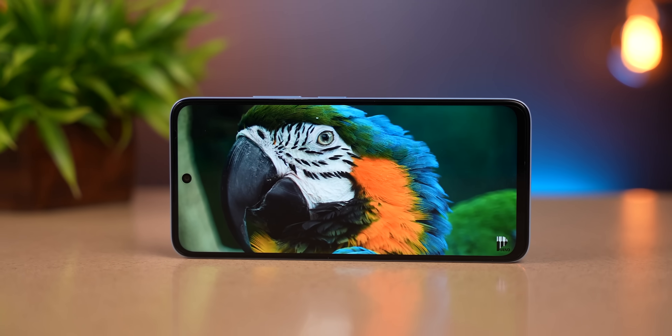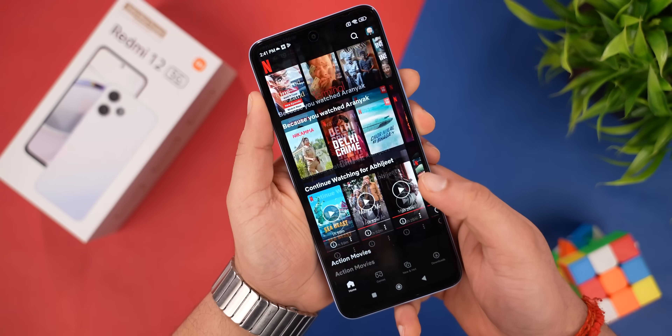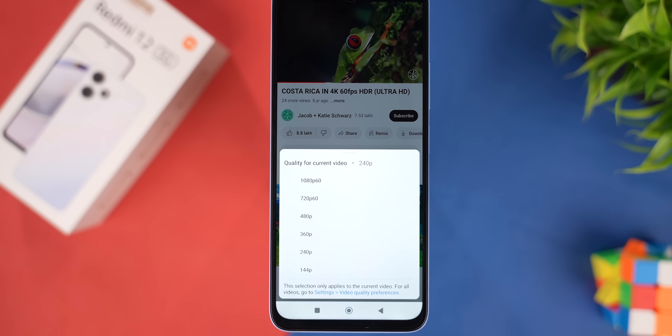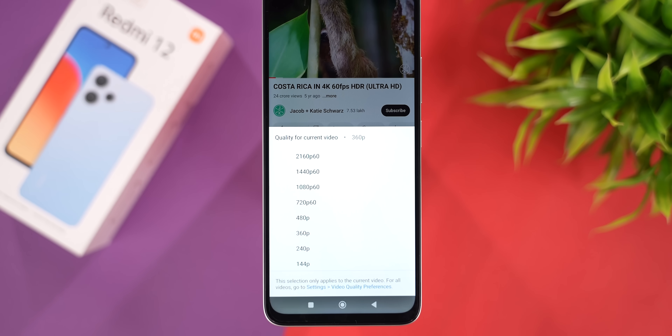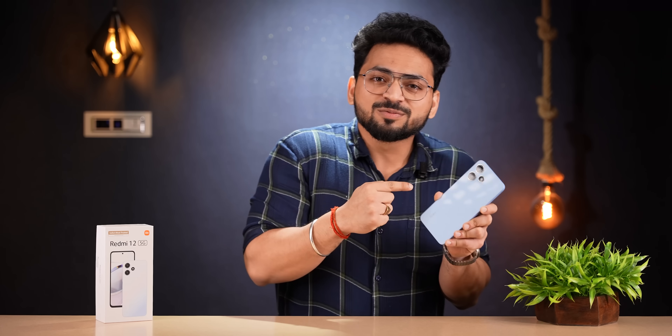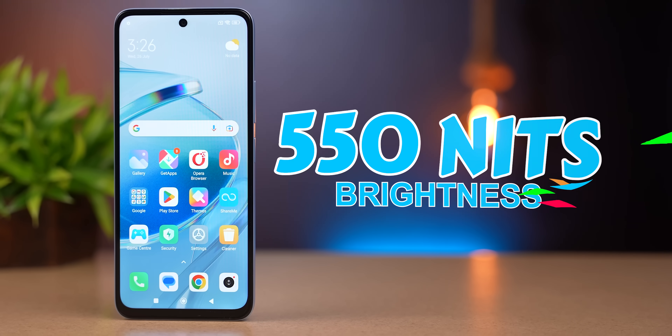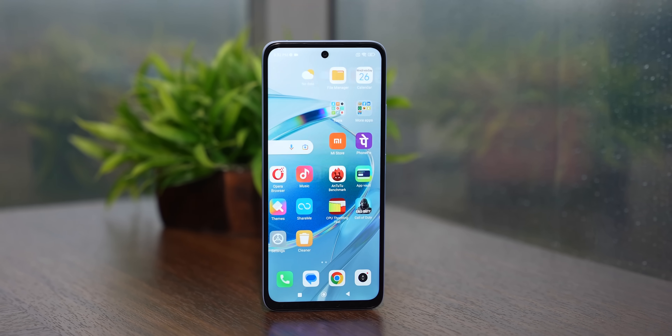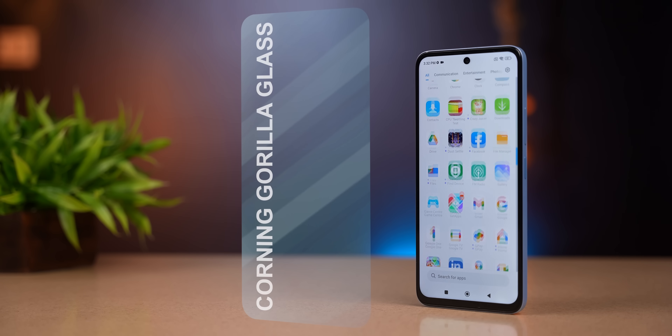Color accuracy is decent. We checked Widevine certification — it's Widevine L1, so you can enjoy Full HD content. One thing I found odd is that on YouTube you can only play 1080p at 60fps here, whereas on the Redmi 12 4G you could play 4K at 60fps. Hopefully this gets fixed in a software update. Peak brightness is 550 nits — indoors visibility is good, but outdoors in direct sunlight it's a little less visible. Display protection is Corning Gorilla Glass.